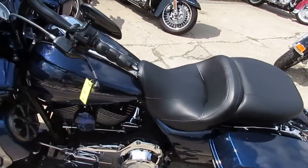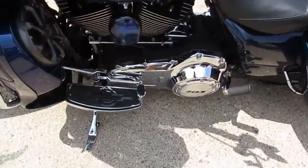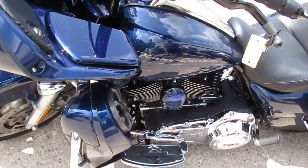Hey guys, it's ApprovalPowerSports.com here. It's 80 degrees, it's the 1st of August. We just got 3 semi loads of Harley-Davidsons in.